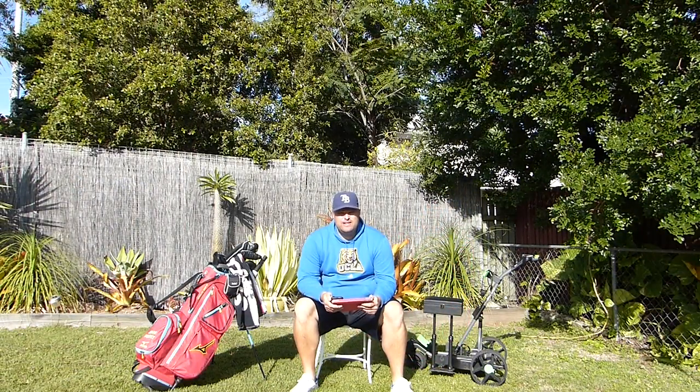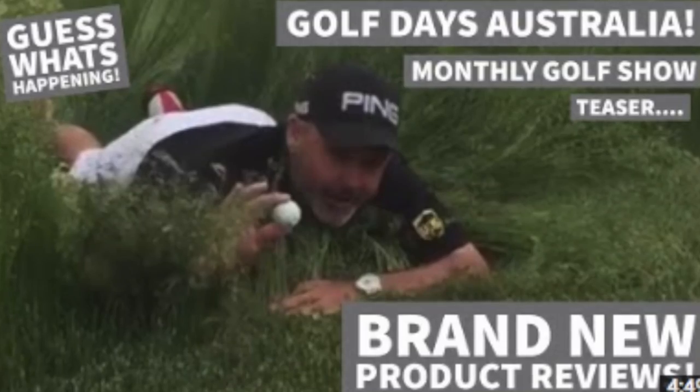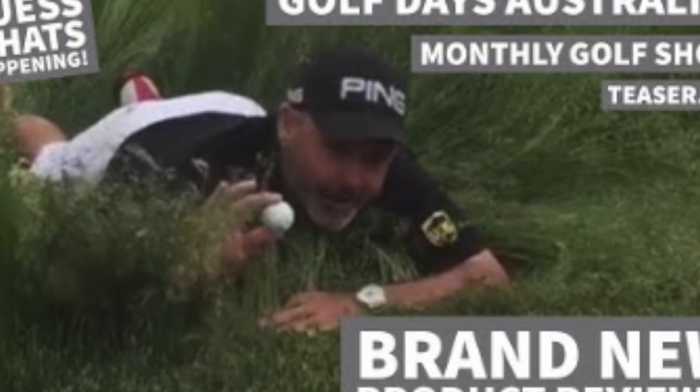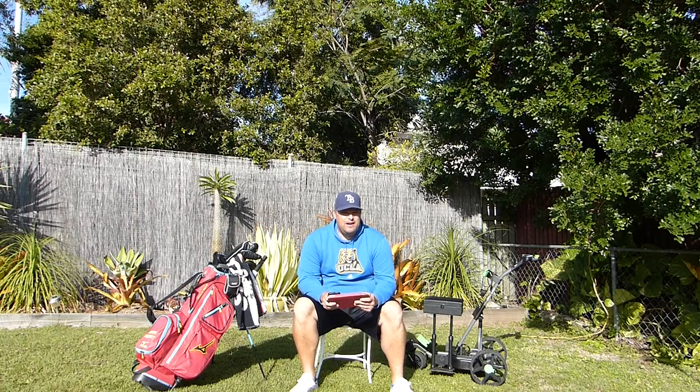Thanks for that, Mick — that was great. All his details will be linked below if you want to check it out. He's a huge supporter of Golf Days Australia, always commenting, sharing, and talking about his charity. Now let's get into the hot topic of the month. I did a little teaser video about two weeks ago talking about the US Open — if you think the rough is too tough, stuff like that. Kevin Nahr was a little more serious, and Lee Westwood did some funny videos.